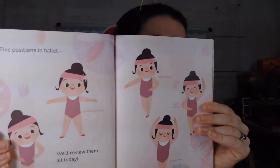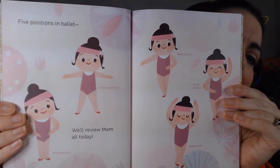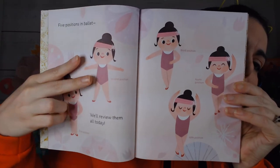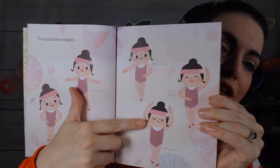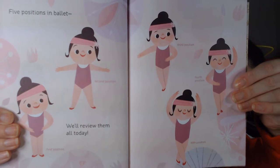Let's see what else the two ballerinas have to do. Take a look — five positions in ballet: first position, second position, third position, fourth position, and fifth position. Oh, that's a lot to remember! We'll review them all today because they're kind of hard to remember.